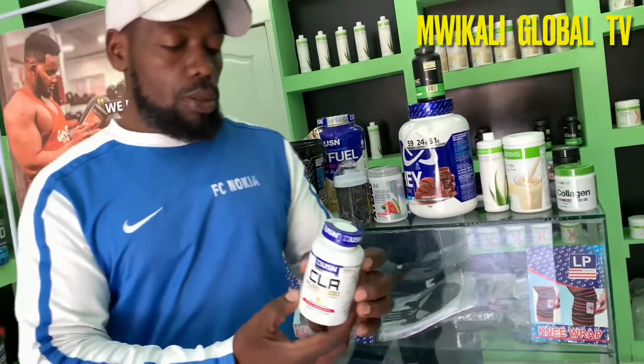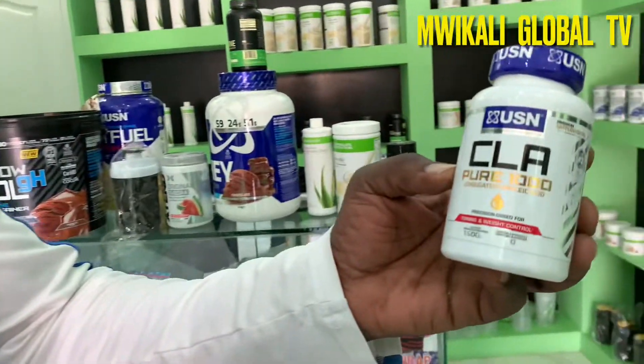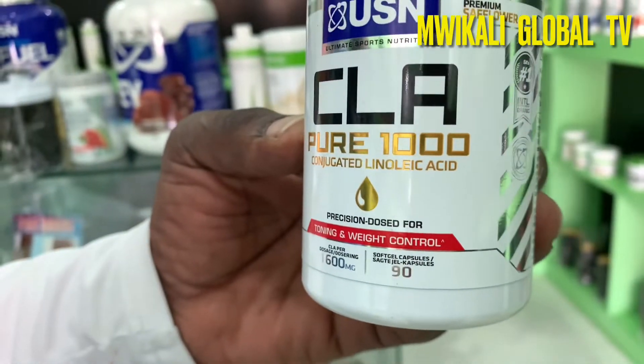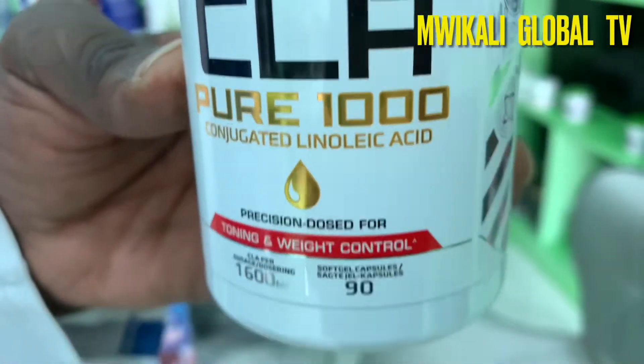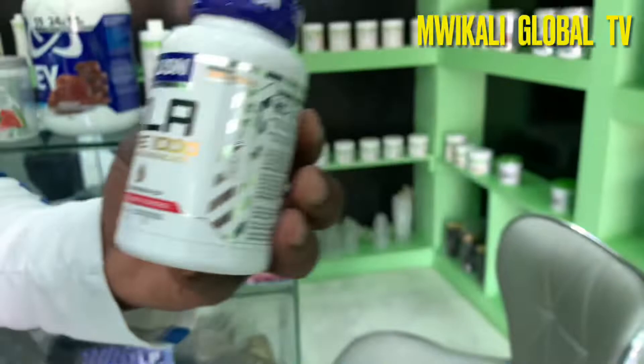There is also a weight loss formula here especially for ladies. If you are planning on toning and weight loss, this is a supplement you shouldn't overlook. Please visit Somaliland Sports Centre and get yours to start your fitness journey.